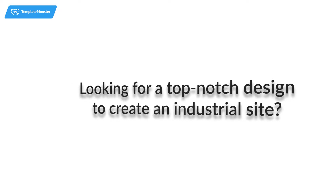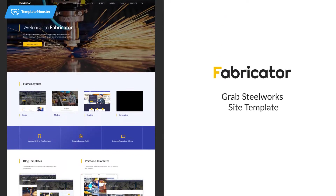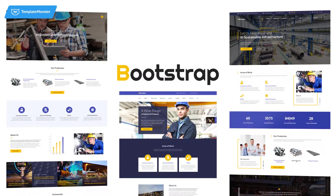Looking for a top-notch design to create an industrial site? Grab the Steelworks site template — sophisticated head-to-toe, it'll make your future online presence look professional even in small details. Built with Bootstrap, this development is a proven way to provide your visitors with an impeccable on-site experience.